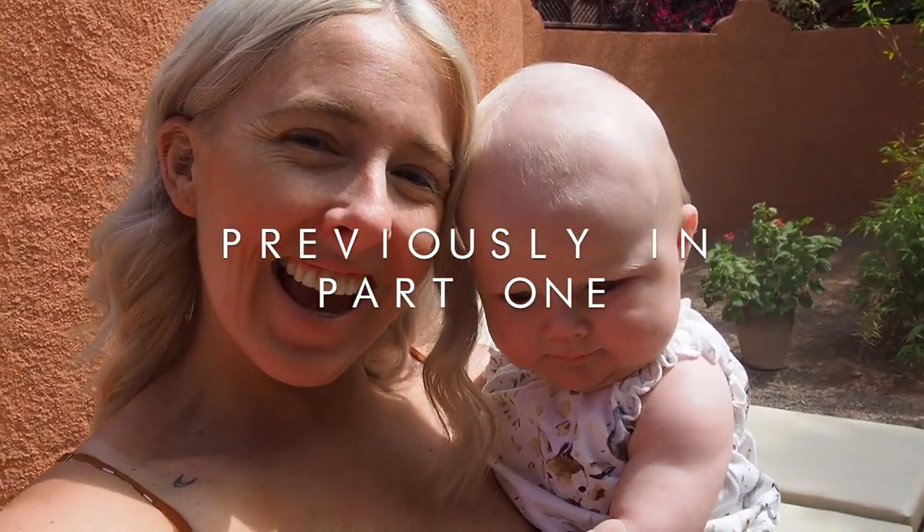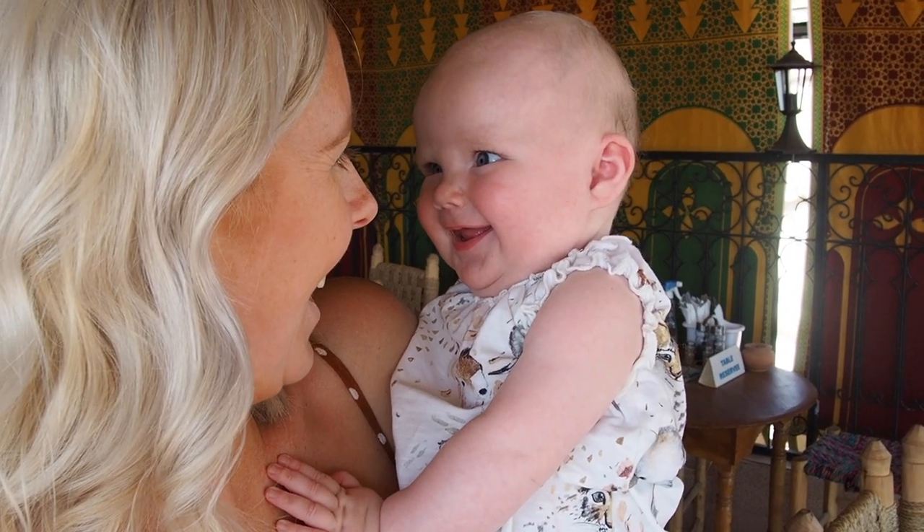Say hello everybody from Marrakesh! It's Marrakesh, can you hear it?